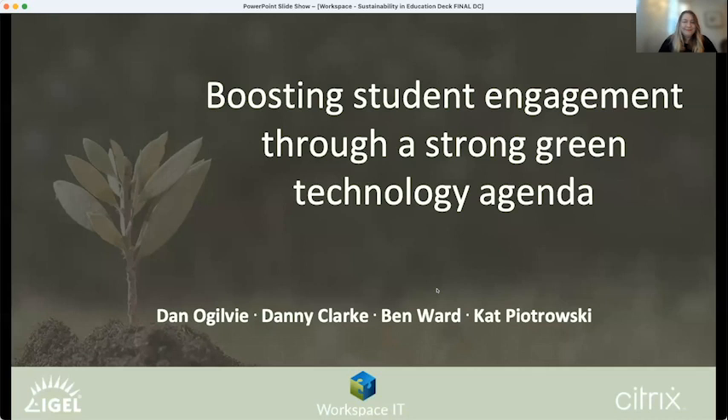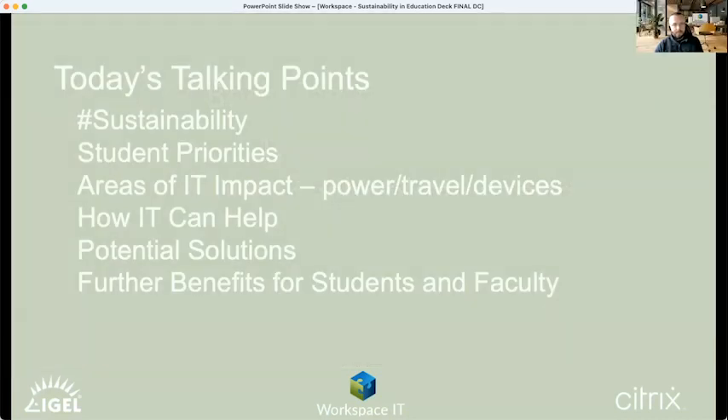I'm now going to hand over to Dan Ogilvie. Today we're going to talk about sustainability — a very broad area — and how it affects IT, particularly in higher education: how it affects student priorities, how they pick universities based on green credentials, and all the areas that IT can impact such as power, travel, and devices, and how IT can help with potential solutions in those areas.